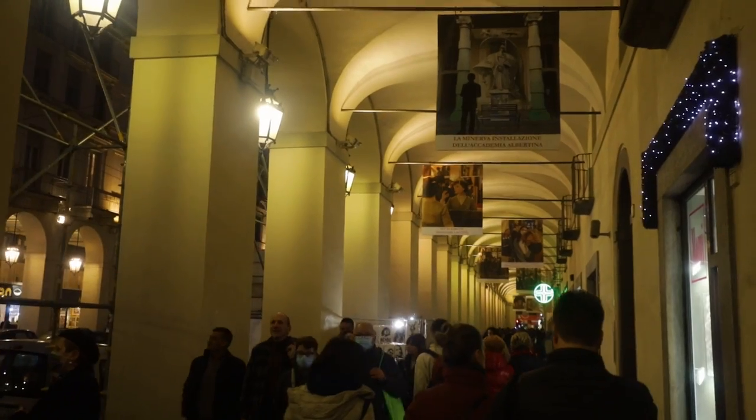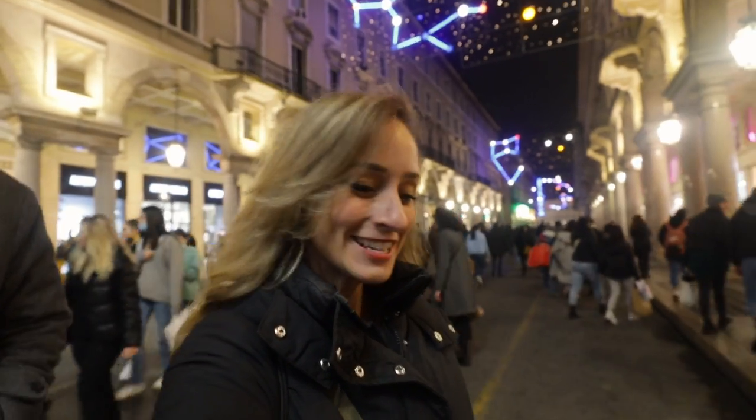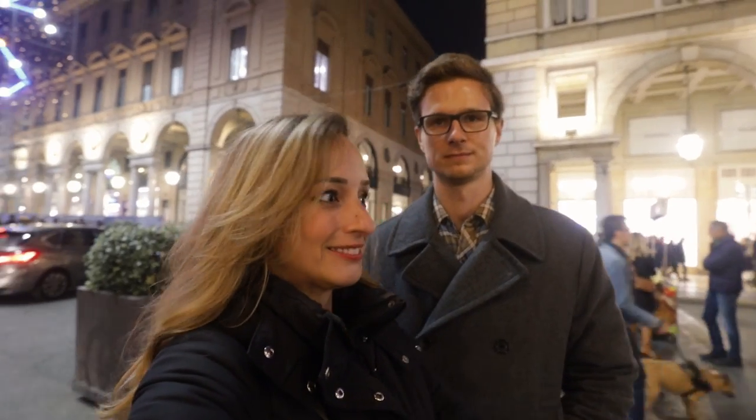It's even more crowded than it was. It keeps getting more and more crowded as the night goes on. This is probably the busiest place we've been since COVID started. It's just insane being back in a fully open city again with millions of people. Like a festival, but it's just Saturday. It's so pretty too. I'm enjoying Torino by night. It was cool during the day too, but this is better.